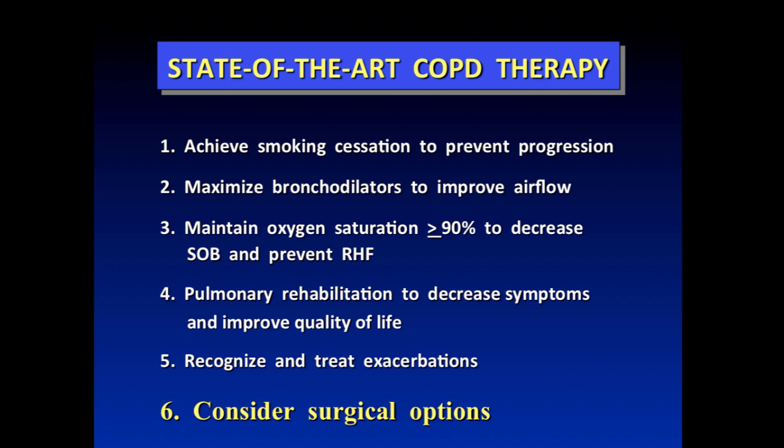Once patients are referred to us for transplantation, they're probably fairly far along, although I will counsel patients to go on augmentation to keep them stable enough while they're on the waiting list to make it to transplant, or to decrease infectious complications. We also want to maintain oxygen saturation above 90%, so if you're supposed to be wearing it, wear your oxygen. We put everybody into pulmonary rehab to improve symptomatology and quality of life, and we want people to be as active as possible before the transplant or whatever surgical procedure we're contemplating.